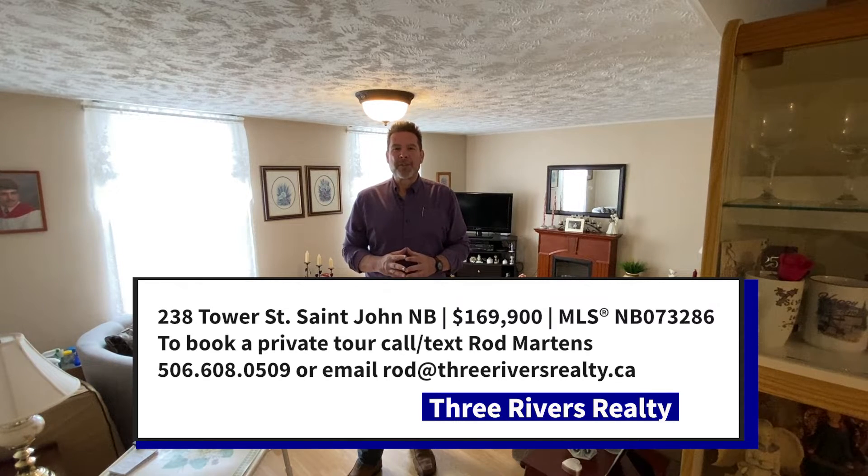If you would like to see 238 Tower Street, I'm your guy. Give me a call — all my details are below. I'm Rod Martins from Three Rivers Realty and Coldwell Banker Select Realty. Welcome home.